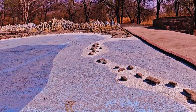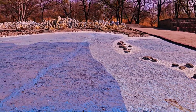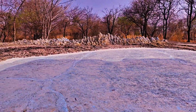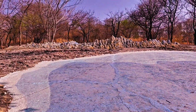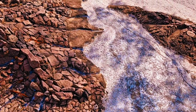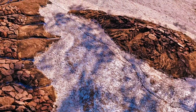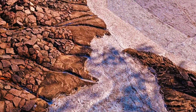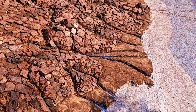Spanning an impressive 15.24 meters by 15.2 meters, the model features exaggerated vertical relief to vividly highlight the terrain's natural elevations and depths.